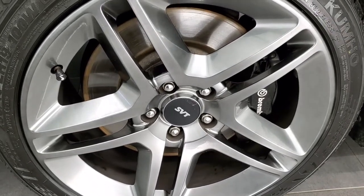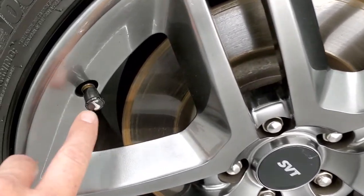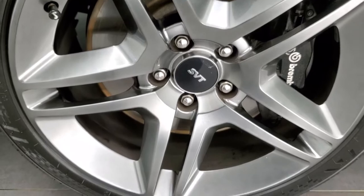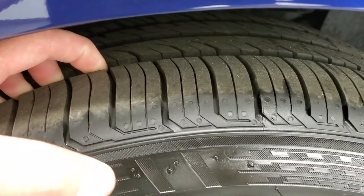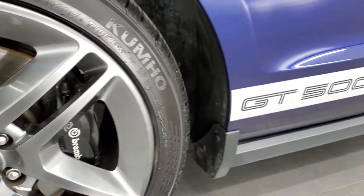This one comes with the painted SVT rims in very nice condition, and it has the Cobra valve stem covers and Brembo brakes in the front. It has like-new Kumho Ecsta tires in the front — these are 255/40 ZR19s and they have just about all the tread left, I'd say 90% of the tread.